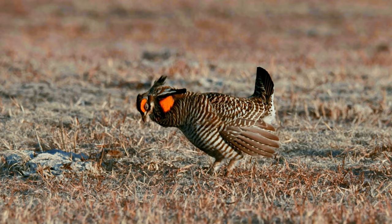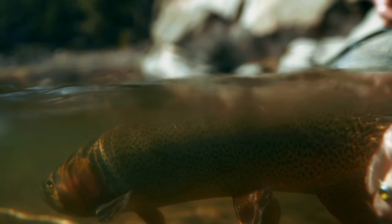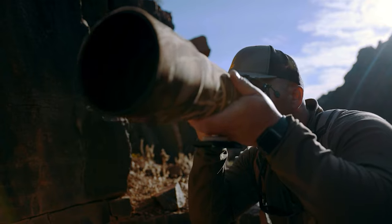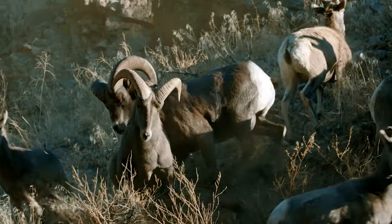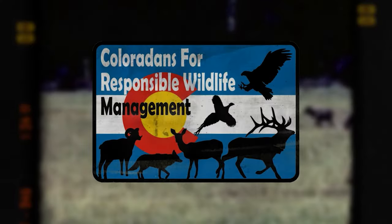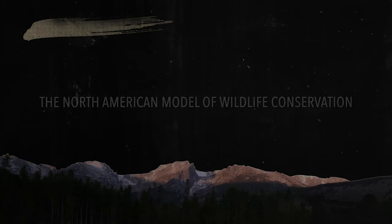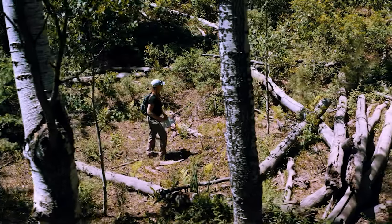To live amongst these creatures is part of the fabric of why we live in Colorado — it's a life of adventure fulfilled by the opportunity to share just a moment with the wild creatures that call this landscape home. Colorado's wildlife is abundant and an irrefutable success story rooted in science. We are the Coloradans for Responsible Wildlife Management, committed to defending the North American Model.